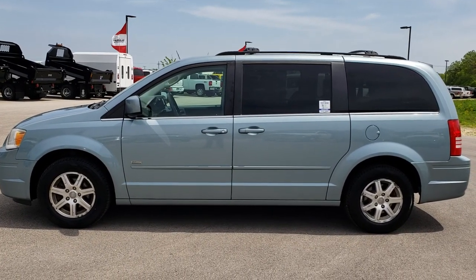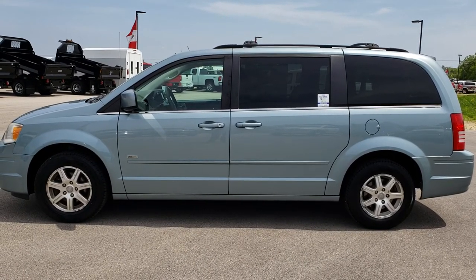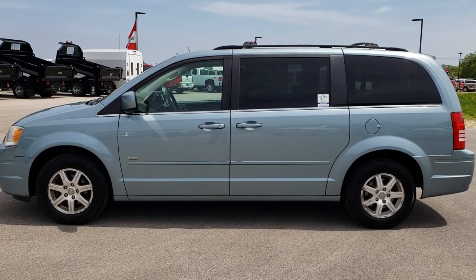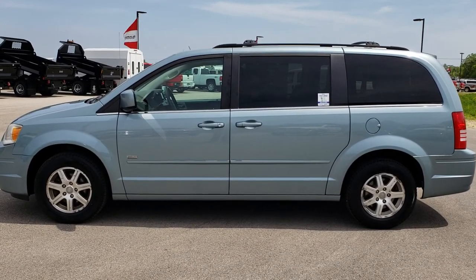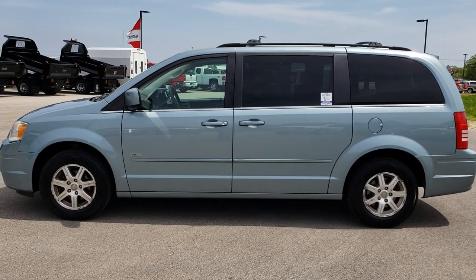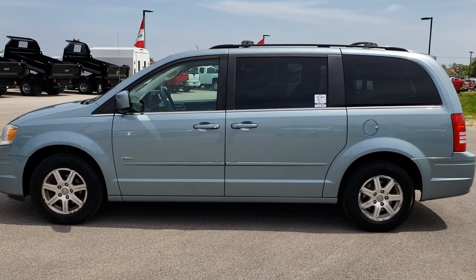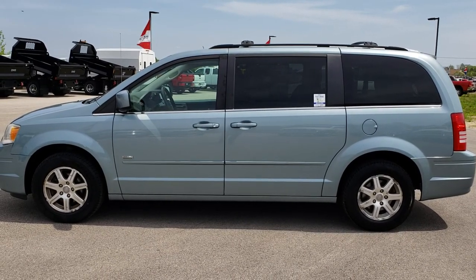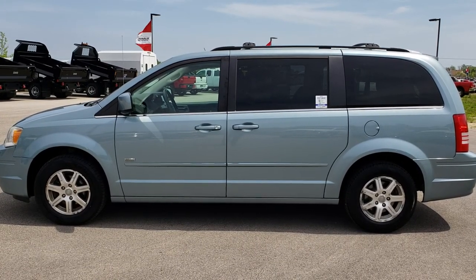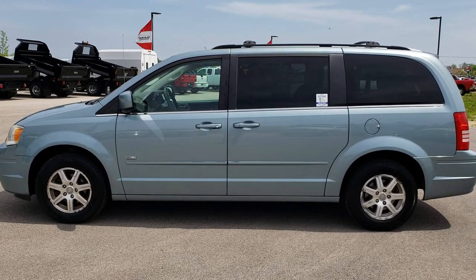If you want to make this van yours, give us a call right now at 920-921-0850 and ask for one of our sales associates. Once again, that number is 920-921-0850. Go to youtube.com/summitauto — remember to like, subscribe, and share this video. In a second you will see a link to subscribe to our YouTube channel on your left, a link to more used inventory videos on your right, and a link to this van on our website on the bottom. We really look forward to helping with this super clean 2008 Chrysler Town & Country Touring. Thanks again.